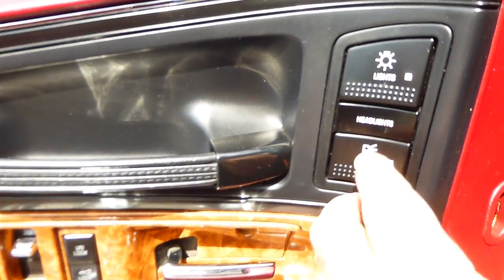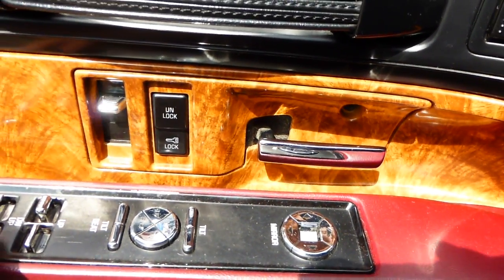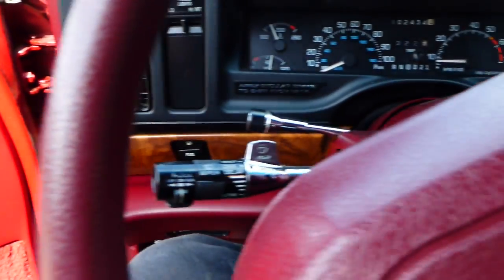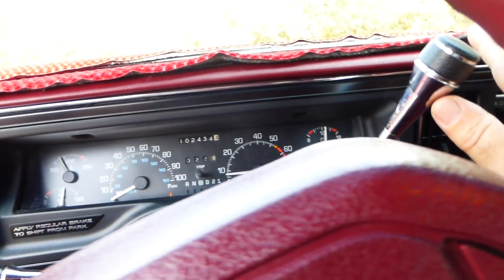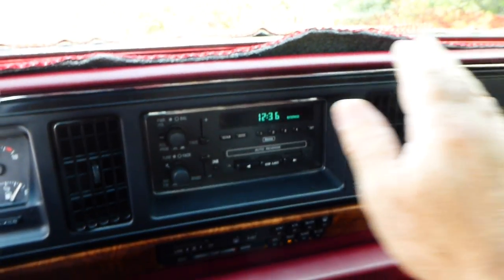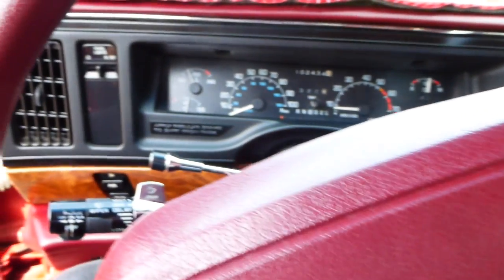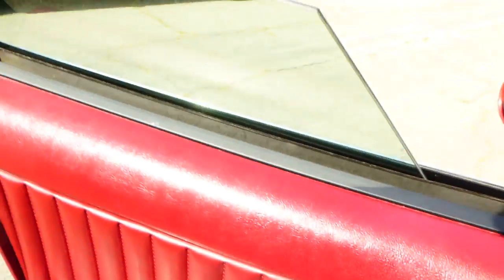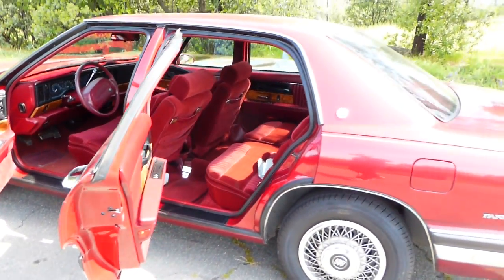It's a pretty nice car for its age. If somebody needs a daily driver — back in its heyday it was kind of a high-end car. The AC is running, it blows pretty steady. So it's in very good condition, it's got electric windows, runs smooth.